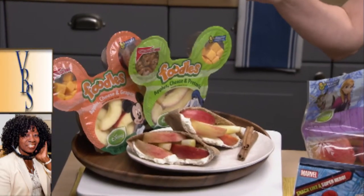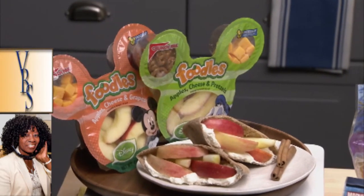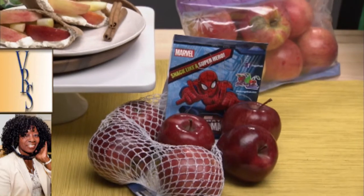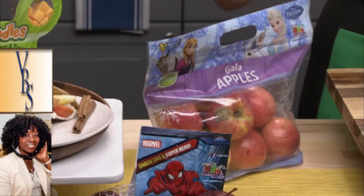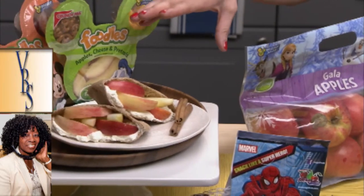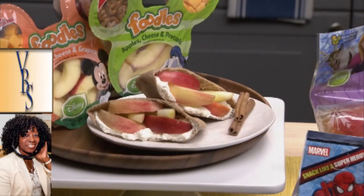What I wanted to show you today is Disney Foodles by Crunch Pack — they have apples, grapes, and cheese. My girls grabbed them this morning, put them in their lunchbox, and they were happy and I was happy as a mom. Disney also has bagged apples by Sage with Marvel superheroes and Frozen characters. And I can also make a really quick and easy apple turnover with maple syrup and cinnamon in a pita with some cream cheese.